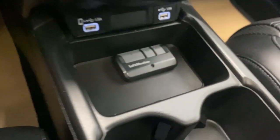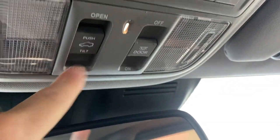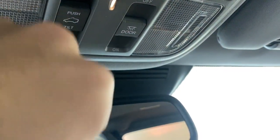We have two USB inputs, two cup holders, and a nice big center console that slides back for even more extra storage. It pulls up to look clean. Up here we have a nice power tilt-and-slide sunroof, sunglass holder, garage door opener, sunroof controls, and interior lighting options.